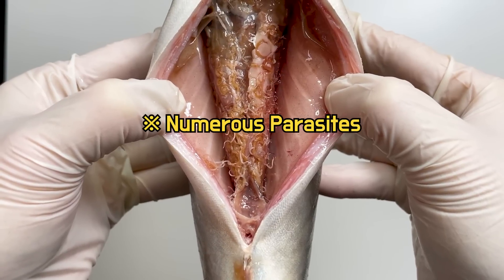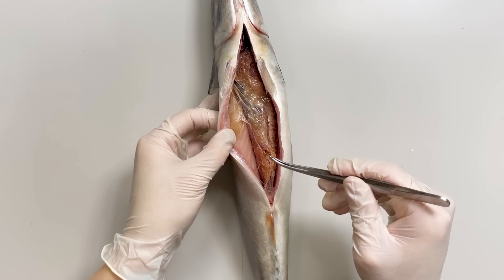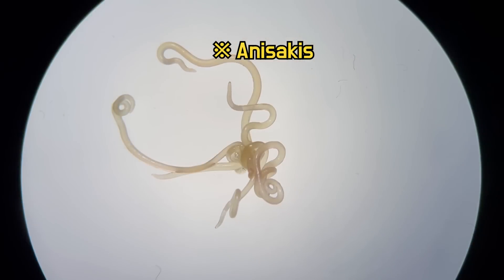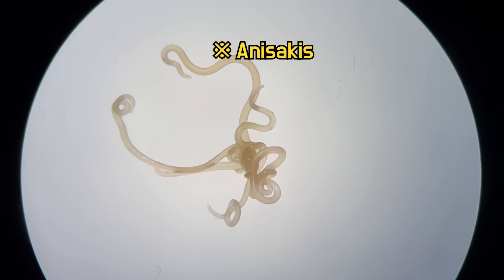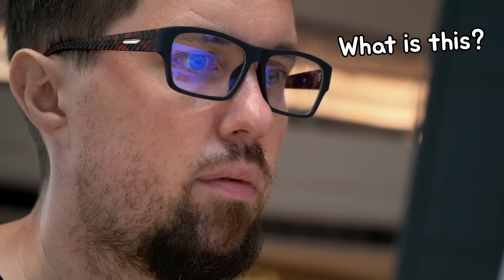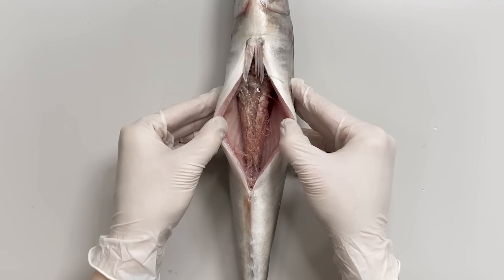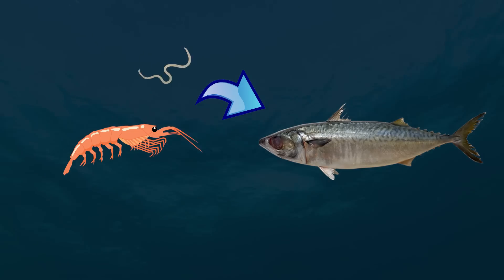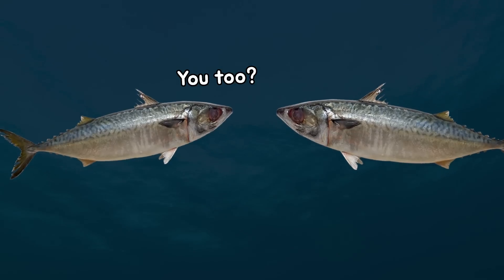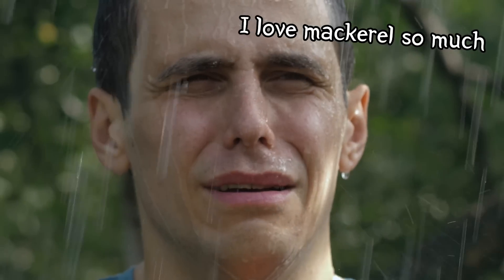Shockingly, we found a significant number of parasites inside. This is anisakus. What's more, all these anisakus are alive. In all my experience with fish dissection, I've never seen this many before. Anisakus are often acquired from mackerel's primary prey, which includes small crustaceans and squid. So mackerel is one of the fish species with a high prevalence of anisakus. Shocking, right?